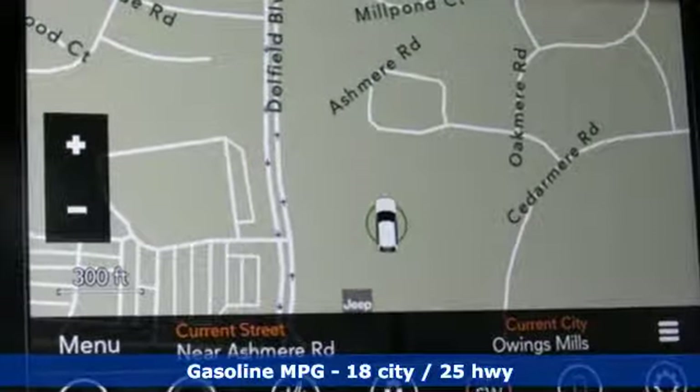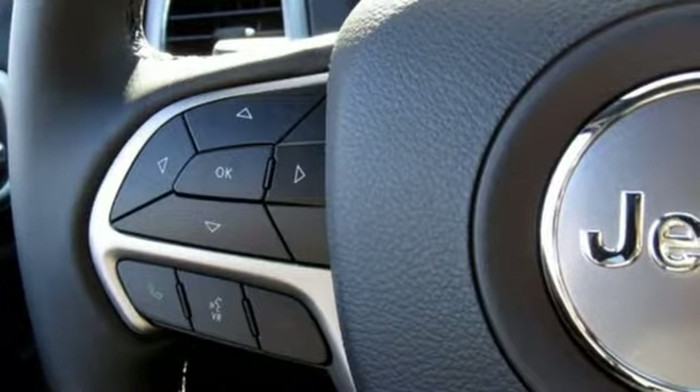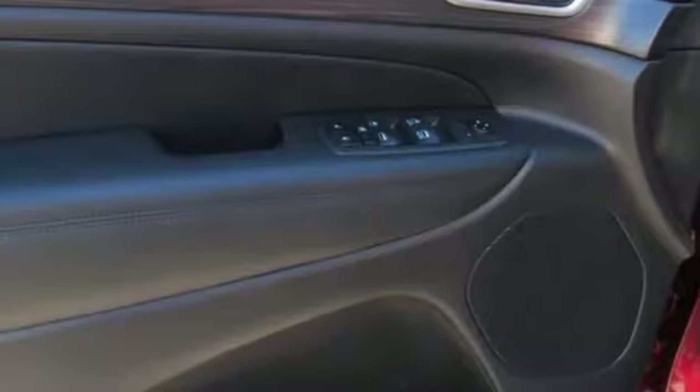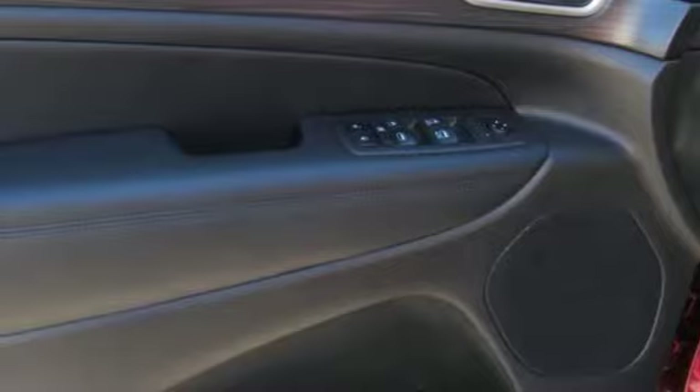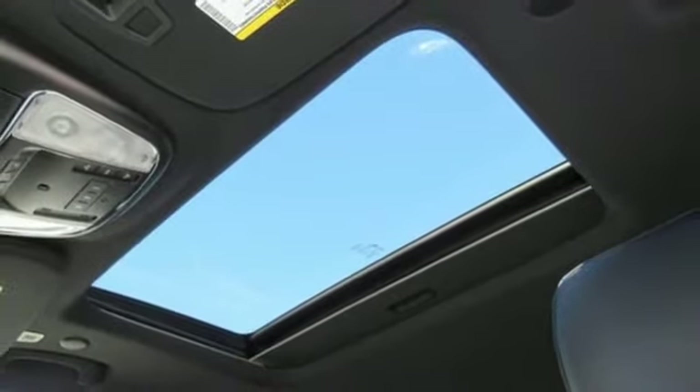Dual zone climate control, configurable instrument gauges, doors and push button start proximity key, heated steering wheel, automatic transmission, power sliding and tilting sunroof, gas pressurized shocks and V6 engine. Hurry in today and see it for yourself.